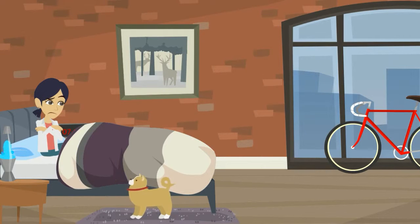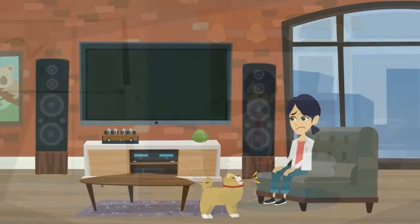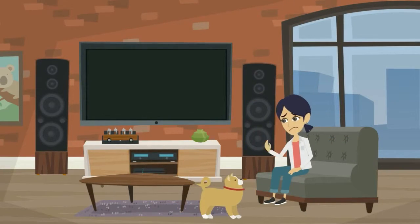Is your dog driving you crazy with barking, licking, and freaking out? Is your dog stressed out by loud noises? Does your dog have anxiety issues?